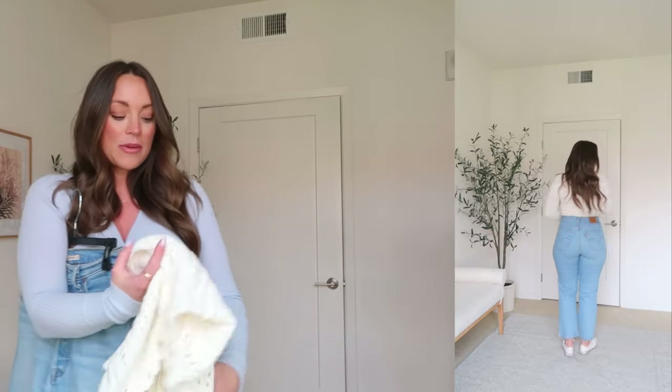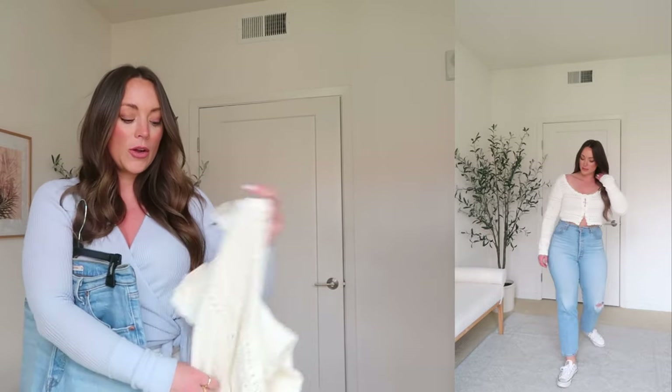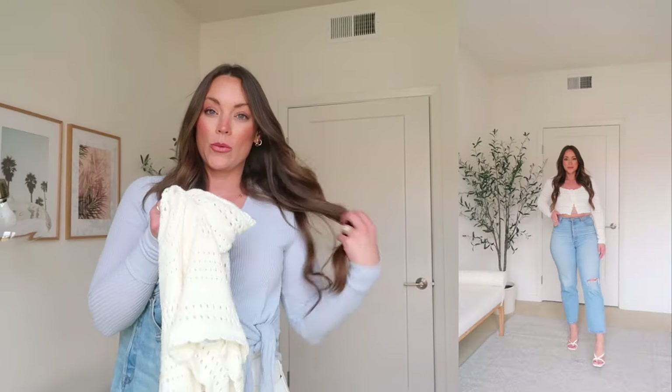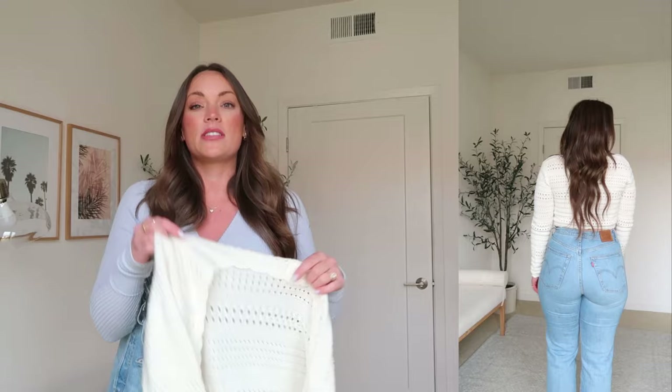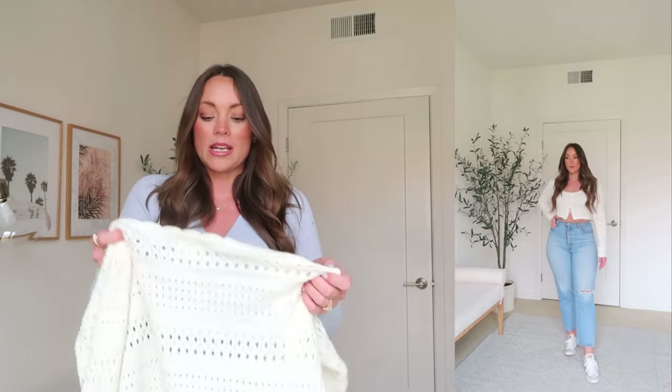The first top I threw on with these jeans is this cute little crochet sweater. I absolutely love this, and if you don't have one in your wardrobe, I highly recommend picking one up. I actually just ordered a really cute one from Revolve that's not as sheer, so I won't even have to wear a tank over my bra underneath — it's much thicker. I'll leave it linked below. Crochet is just timeless — it's something that's never going to go out of style. You can absolutely reach for some kind of crochet or open-knit sweater like this.